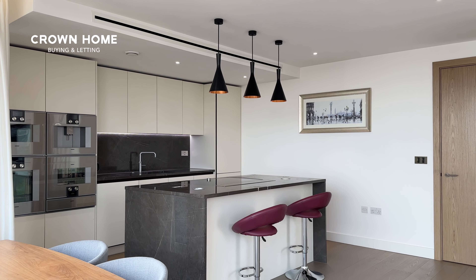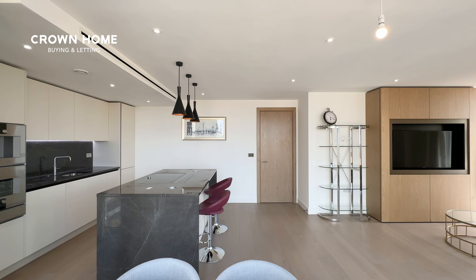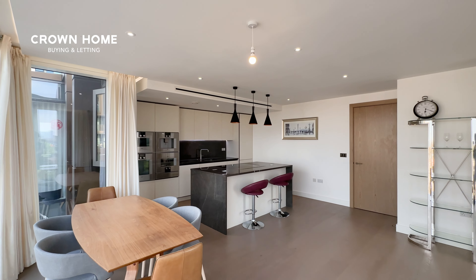Behind me you'll see ample storage space. Above I've also got air conditioning and underfloor heating to make sure that your daily life is convenient.